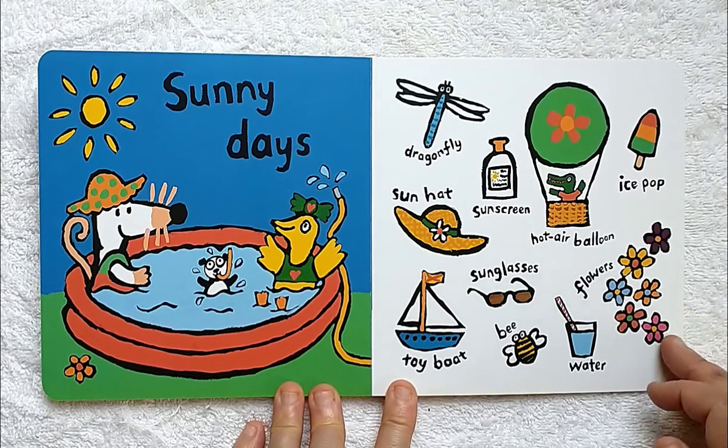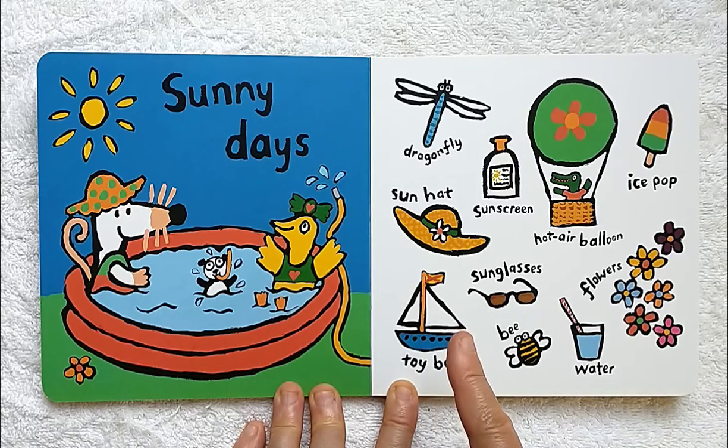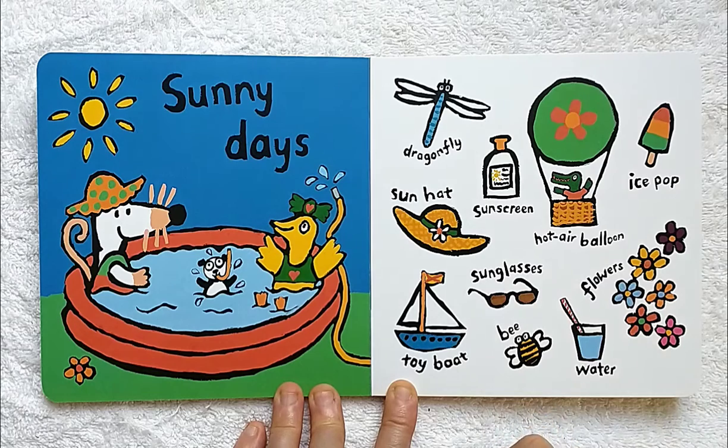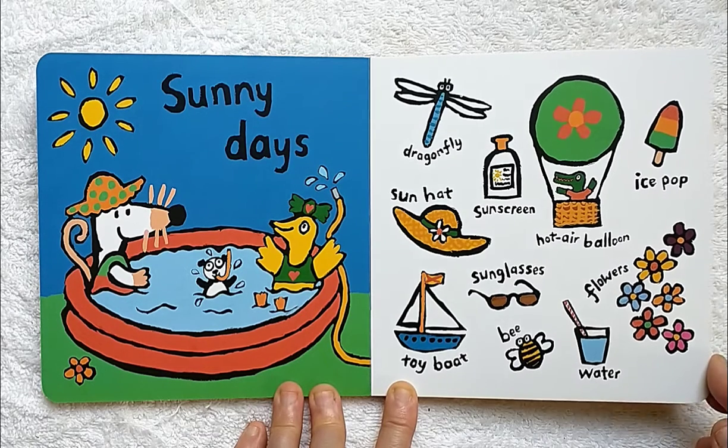Sunny days. A toy boat, a sun hat, a dragonfly. You always need your sunscreen if you'll be in the sun. Sunglasses, a bumblebee, water, flowers. An ice pop would be nice. And if you're lucky, maybe you can ride in a hot air balloon.